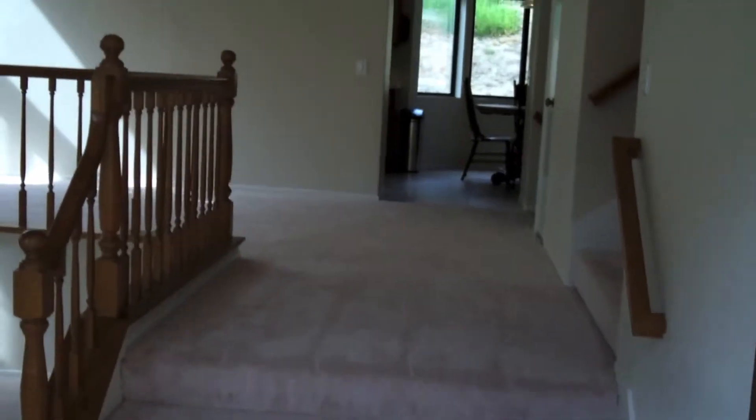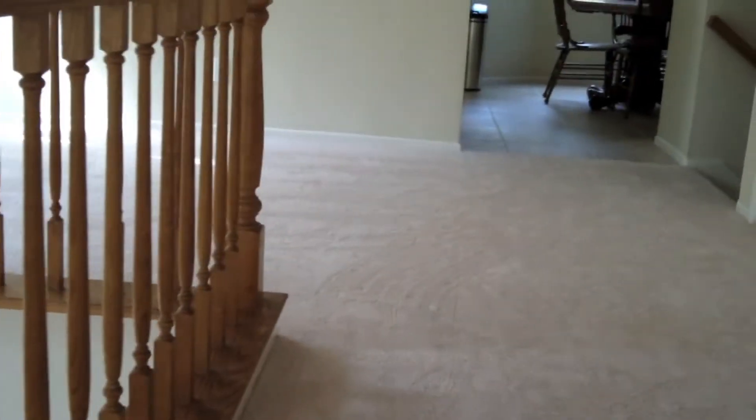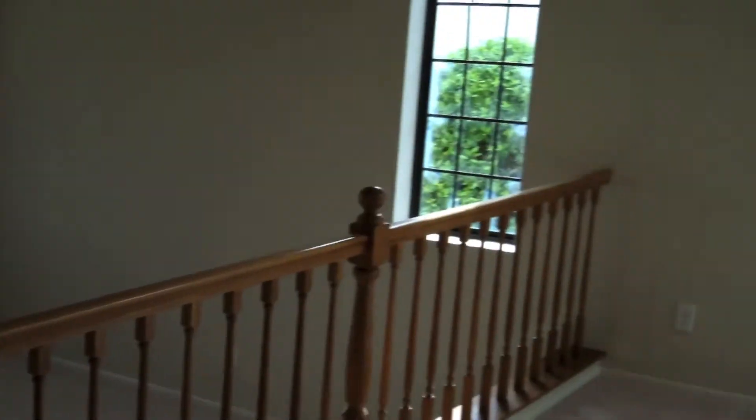Here we walk into the double door entry and see to the left the formal living room. It has new paint, new carpet. You walk up a few steps and now you're into the formal dining area. Let me take a look back towards the formal living area and the double door entry — see how much space you have when you're moving in, and the new tile that they've laid down.